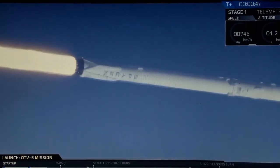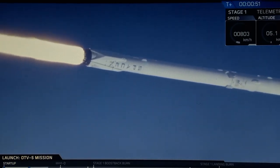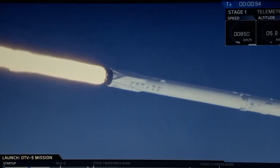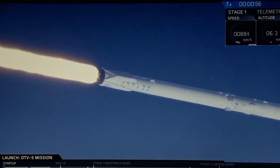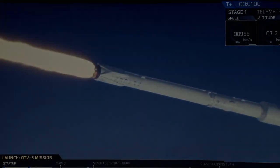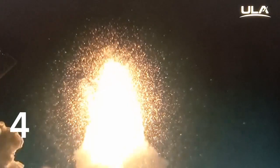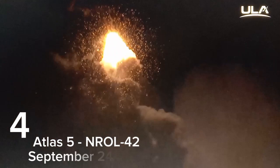Power into momentum, you're nominal. 3, 2, we have ignition of the RD-180 main engine. 1. And liftoff of the United Launch Alliance Atlas V rocket, carrying the NROL-42 mission for the National Reconnaissance Office.